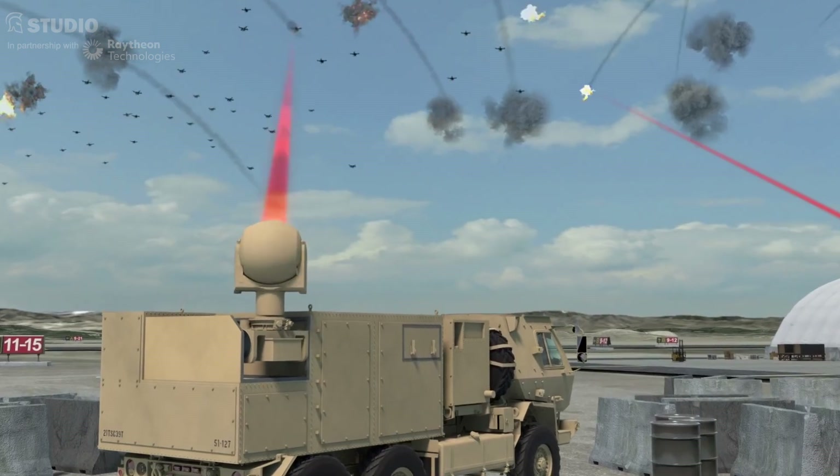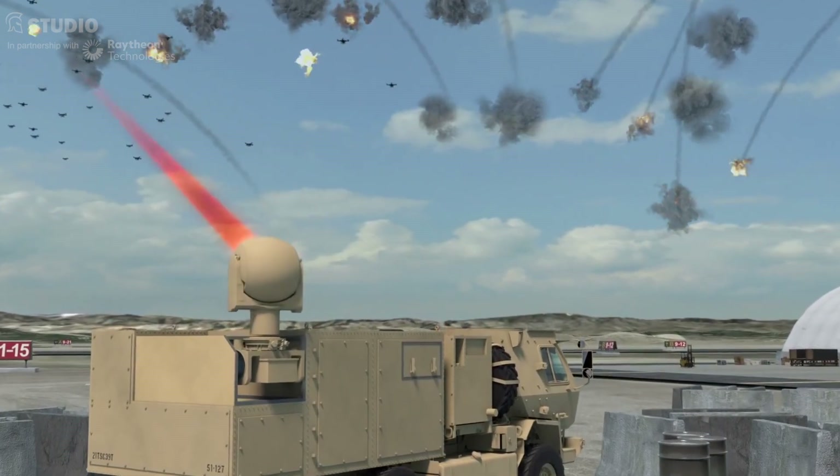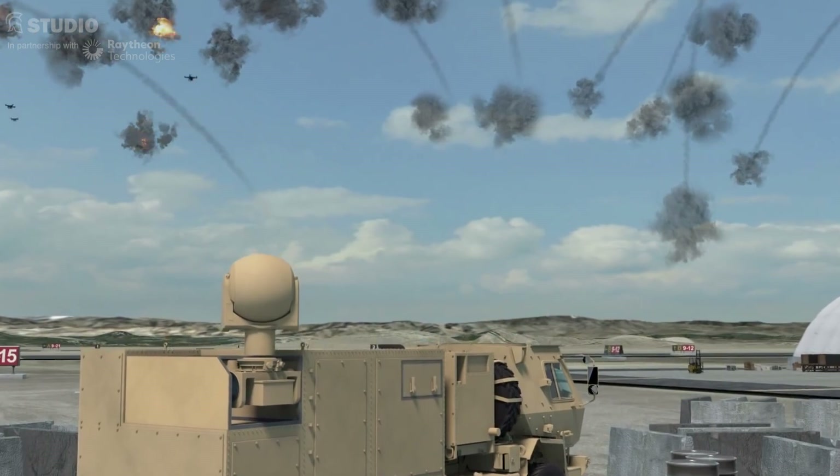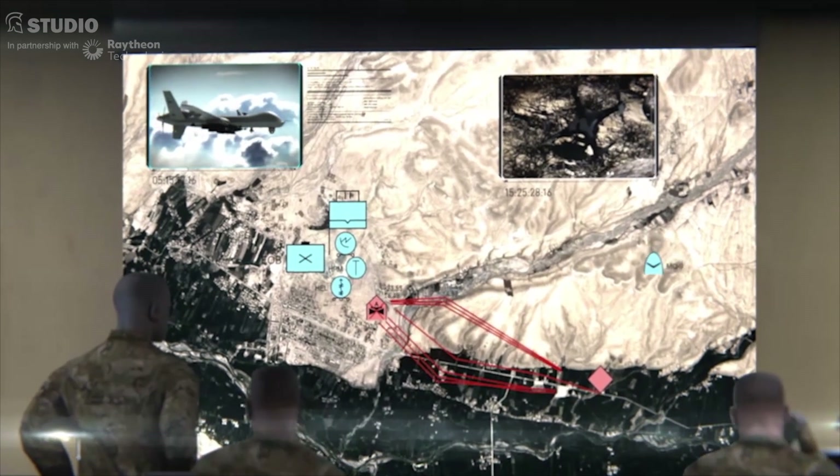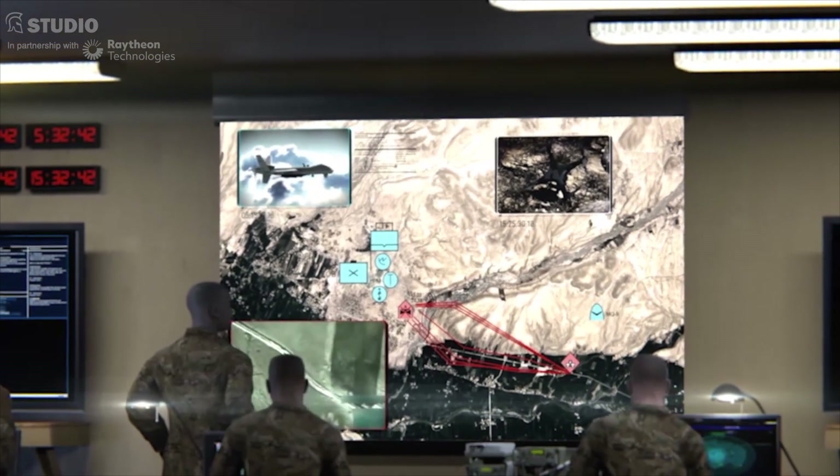A drone defense system can't effectively counter the drone threat without seamlessly connecting its sensors and effectors via a command and control interface. This integration requirement is even more important in a layered defense architecture, where multiple sensors and weapon systems must work together and deconflict different sets of targets.